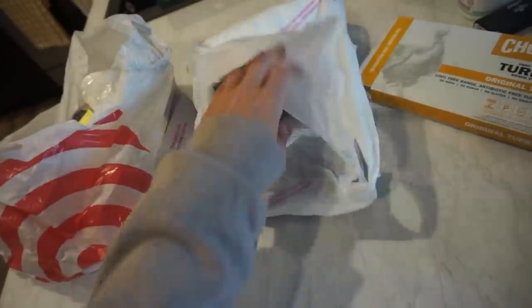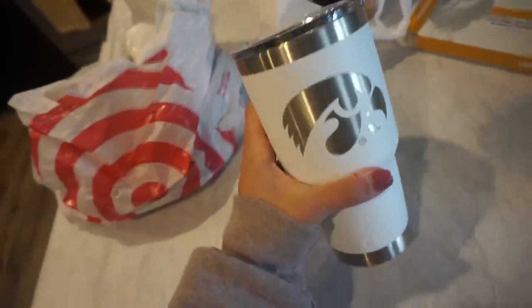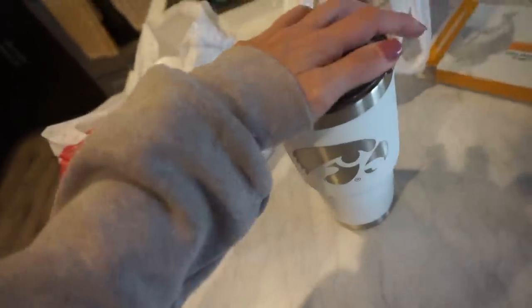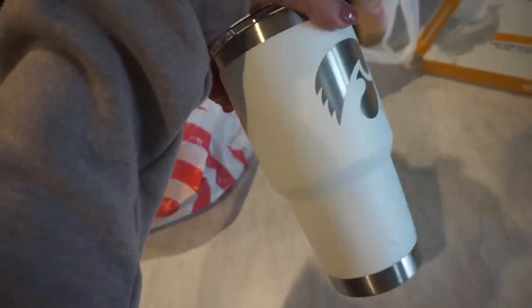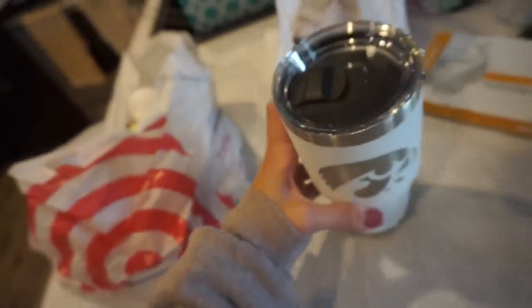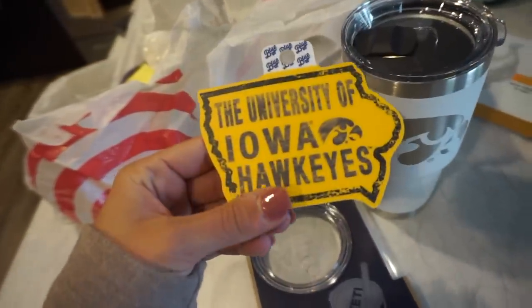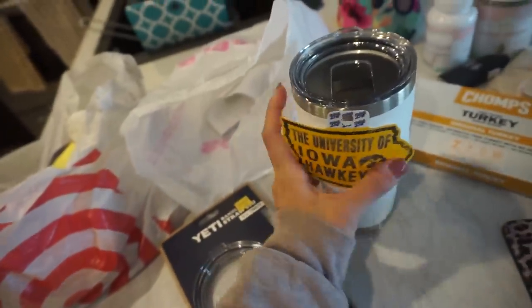I naturally forgot what I went to Target for, so I also ended up at a sporting goods store and splurged on a Hawkeye Yeti. I've wanted one forever and decided Mexico was the perfect excuse. It's the standard Yeti with an engraved Hawkeye logo. I also paid the $10 for the lid with a straw hole — the straw comes with it. Then I got this sticker and I can't decide whether to put it on the back. It's white so it might look cute.